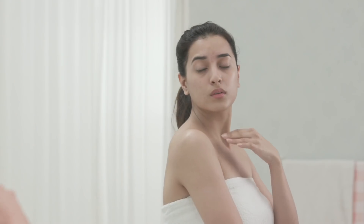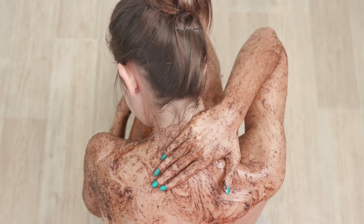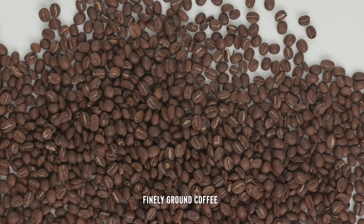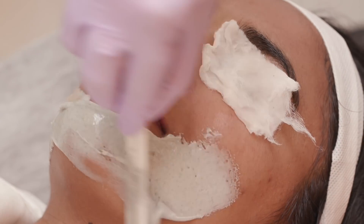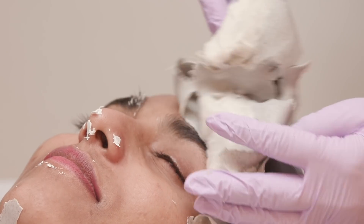While under-exfoliating leaves your skin looking dull, overdoing it can destroy the protective layer of your skin, making your skin extra sensitive and even rash prone. We recommend exfoliating 2-3 times a week if you have oily skin, and once if you have normal or dry skin. Physical exfoliation uses particles like brown sugar, finely ground coffee, oats and chickpea flour to shed dead skin cells. Chemical exfoliation uses chemicals like AHAs and BHAs that are present in beauty products to help dissolve dead cells.